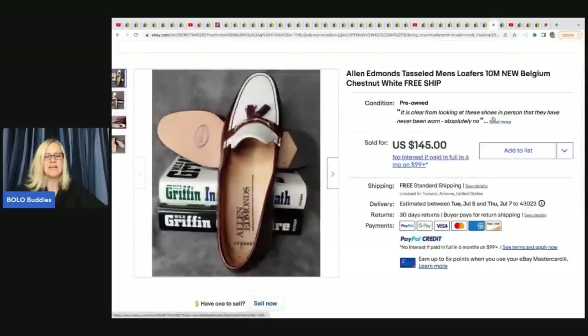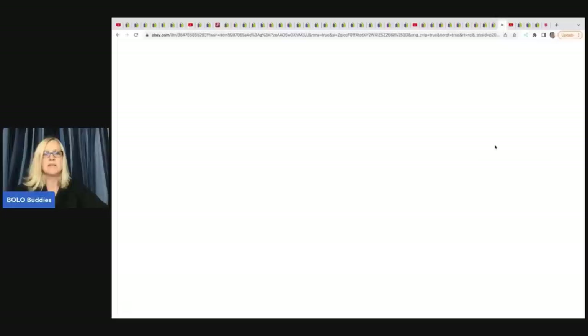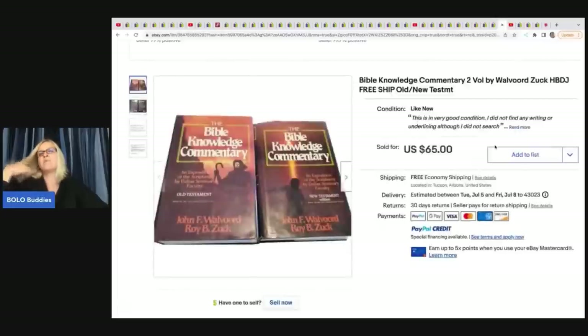Pretty cool bolo - I really like the unexpected ones. These are Allen Edmonds tasseled men's loafers. She got these at an estate sale where she paid $66 for the entire contents of the closet, and this one item sold for $145 with free shipping. The next item is a Bible Knowledge two-volume set she got from her neighbor's sister for $1 and sold for $65 with free shipping.